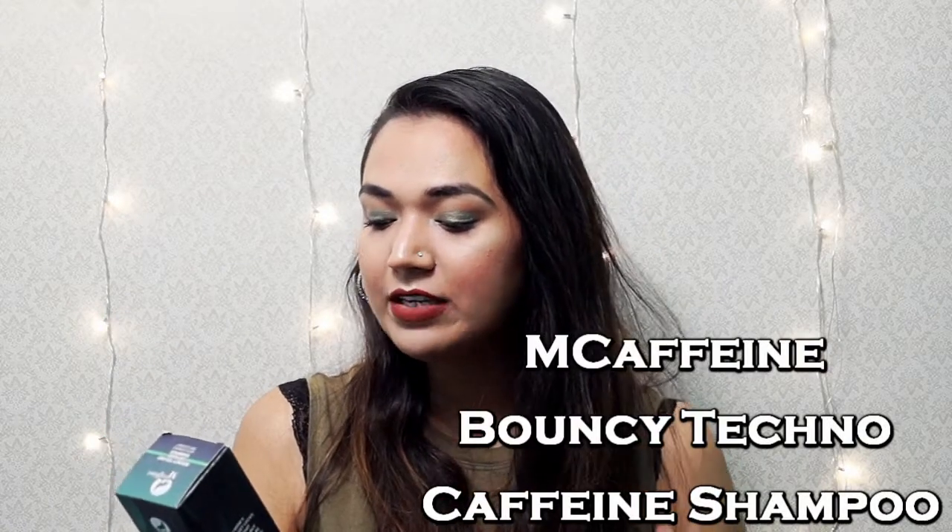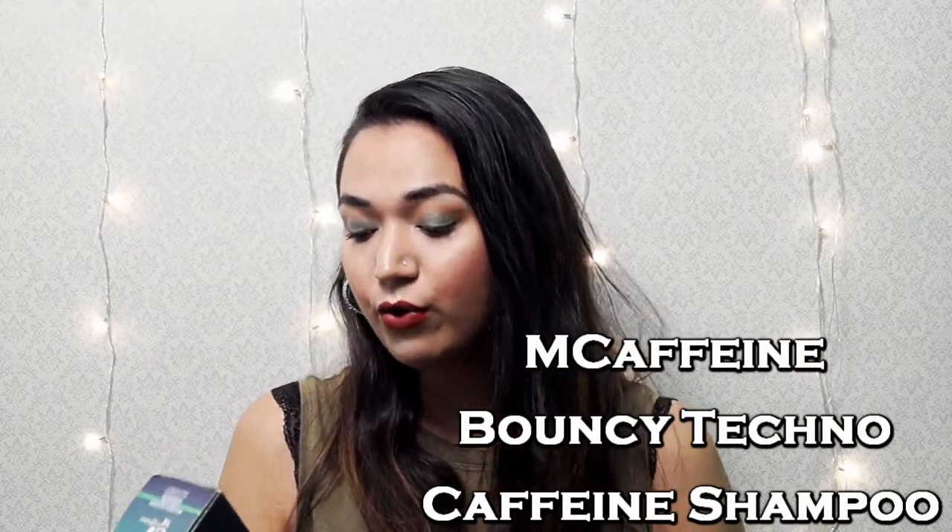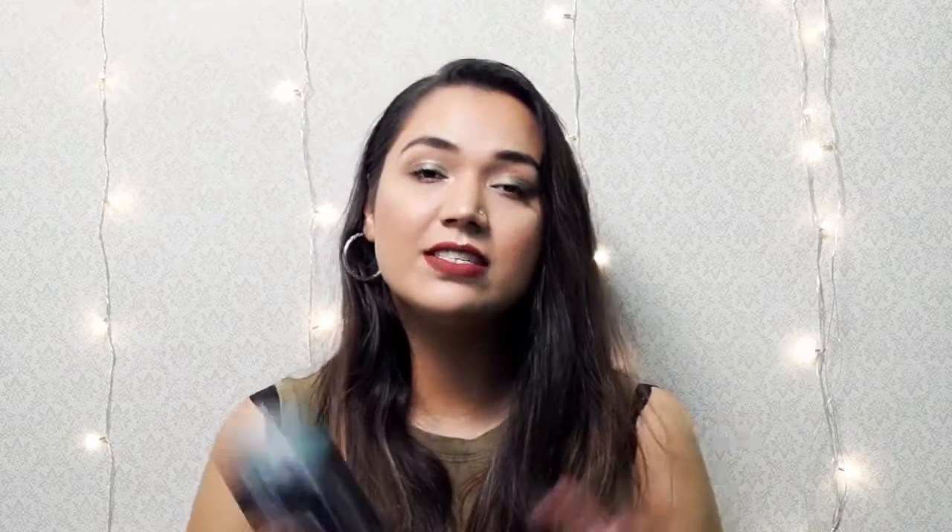Nykaa is expanding at a large rate and they are introducing new brands every day. They have even introduced a full line of makeup in their own brand. They also introduced a brand called MCaffeine. This is how the packaging looks — they have a few body care, skincare, and hair care products in their range. I bought a shampoo from them — this is the Bouncy Techno Caffeine Shampoo with vitamin E and coconut.